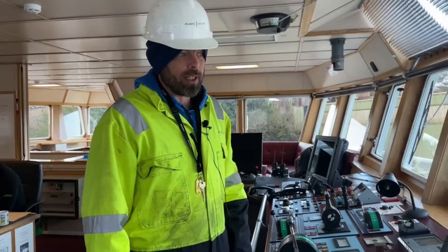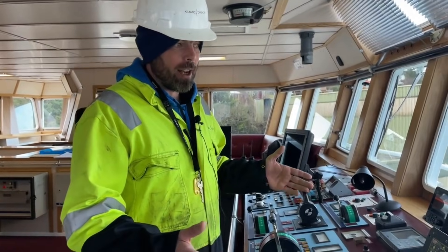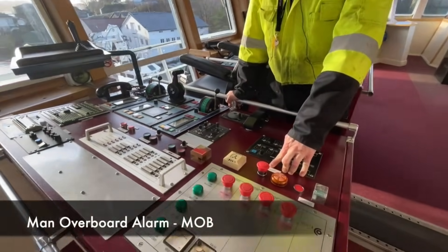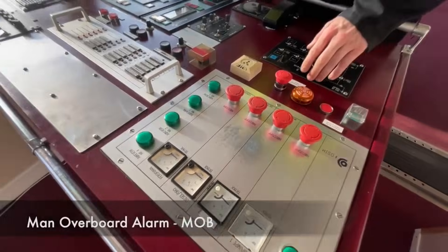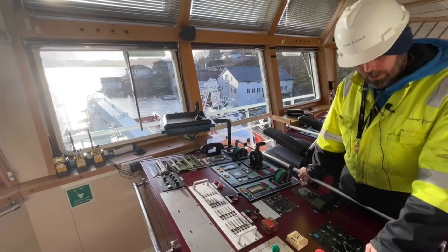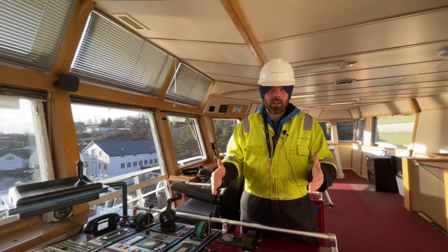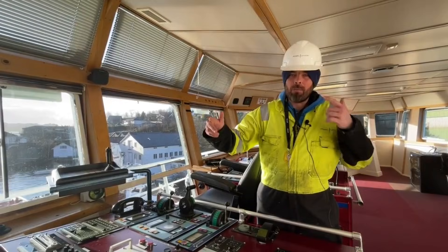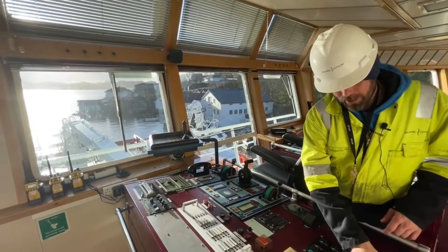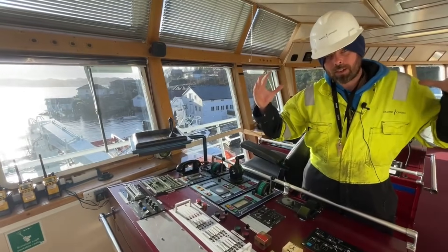The maximum sea height I've probably seen on this vessel is 14 or 15 meters. It's a good sea boat — once you're confident operating it, that weather is no problem. If we're on station and have a casualty in the water, we activate the MOB alarm, everybody musters, and we get the rescue crafts ready.